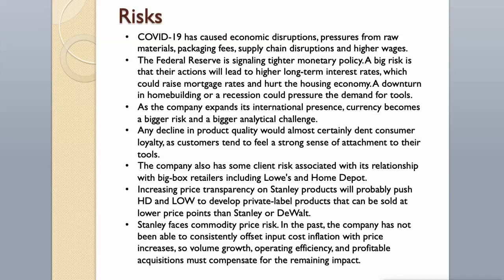As the company expands its international presence, currency becomes a bigger risk and analytical challenge. Any decline in product quality would almost certainly dent consumer loyalty, as customers tend to feel a strong sense of attachment to their tools. The company also has client risk associated with big-box retailers including Lowe's and Home Depot. Increasing price transparency will probably push those retailers to develop private label products at lower price points than Stanley or DeWalt.